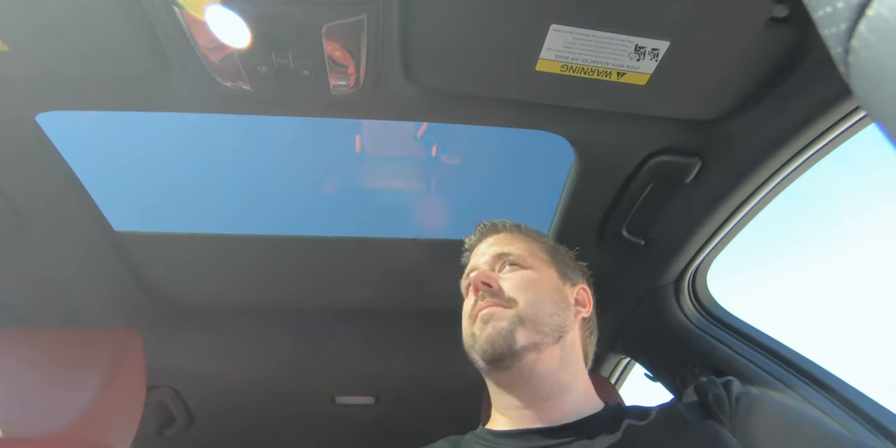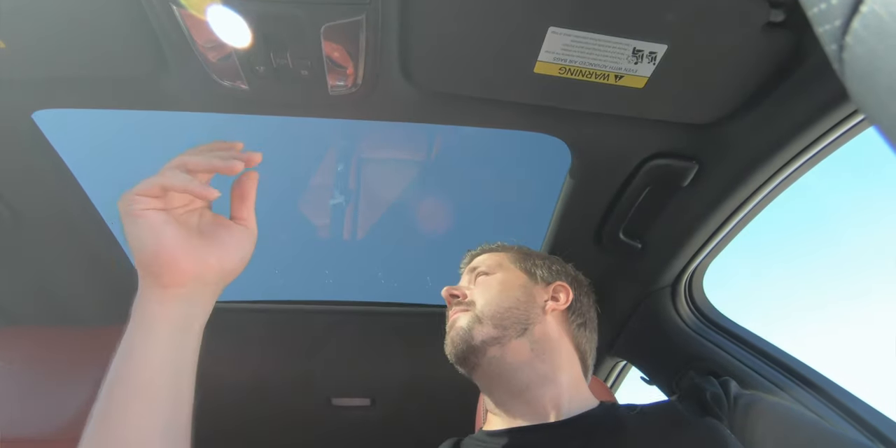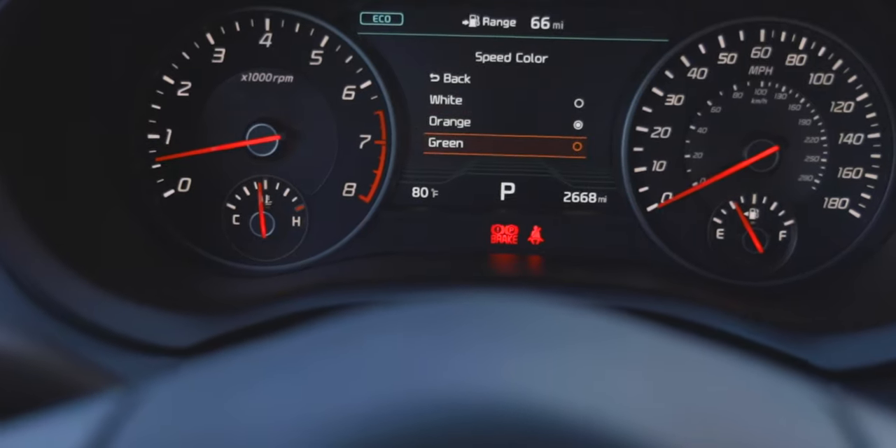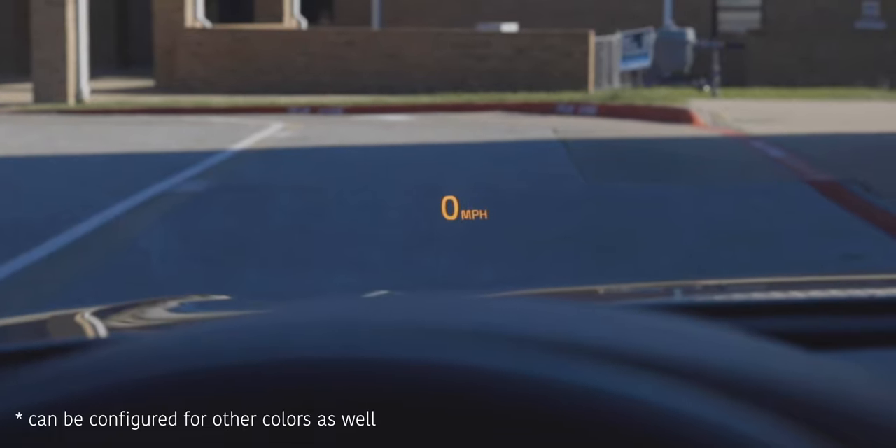Our review vehicle has the new sun and sound package, which gives you a sunroof and a great Harman Kardon surround sound system. Behind the steering wheel you get analog gauges plus a 7-inch LCD screen for driver information. There's also a heads-up display that shows in an amber color — really nice and bright especially at night — and you can see your blind spot monitors and other warnings on it, not just your speed.